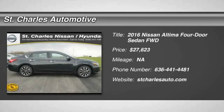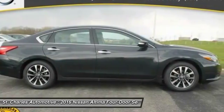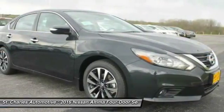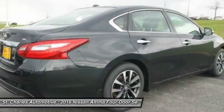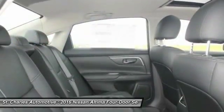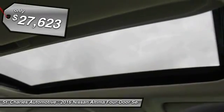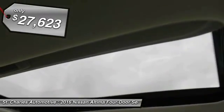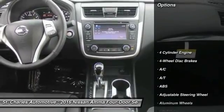The 2016 Nissan Altima offers advanced features to make life easier, and most of the features come standard. Combine that with the powerful engine, six standard airbags, and over 5,000 quality and performance tests, and you'll see the Nissan Altima is made to drive and built to last — and it's priced below $30,000. Here are some of this vehicle's great options.